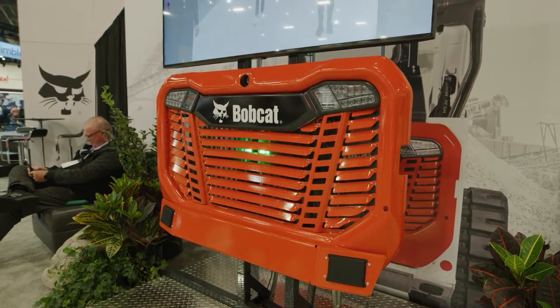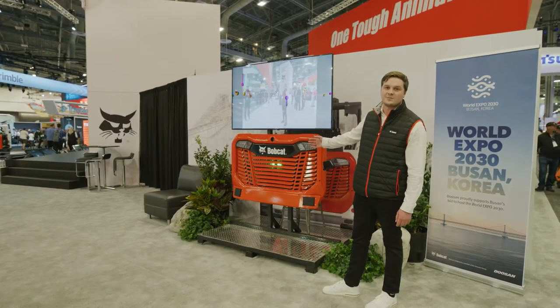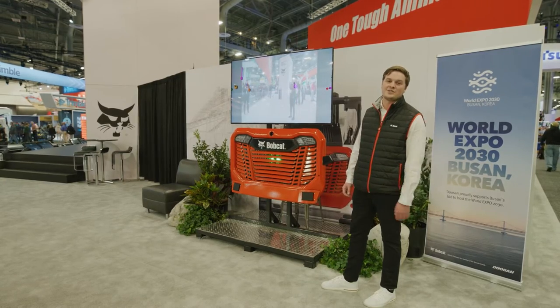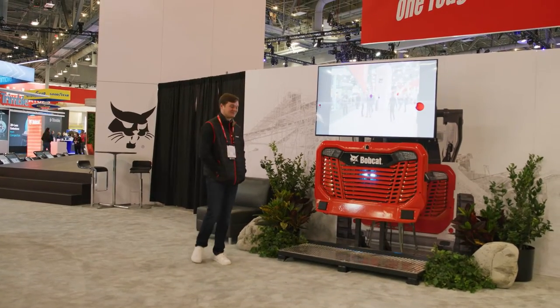Up here, we're using this TV to overlay our radar targets, basically showing what the system sees. As soon as the system detects that there's an object approaching, we can stop the machine, derate the machine, or provide that active feedback or alert to the operator informing them that there is someone or an object behind the machine.